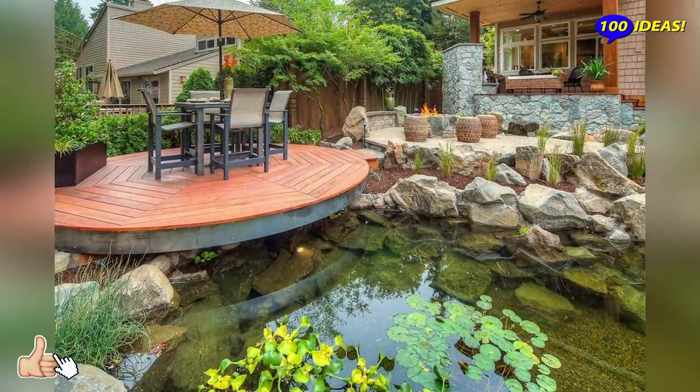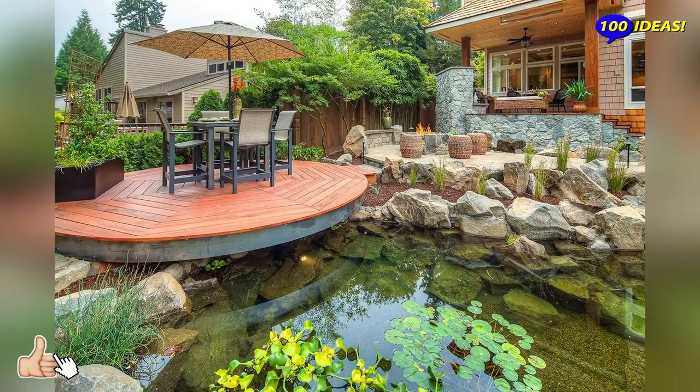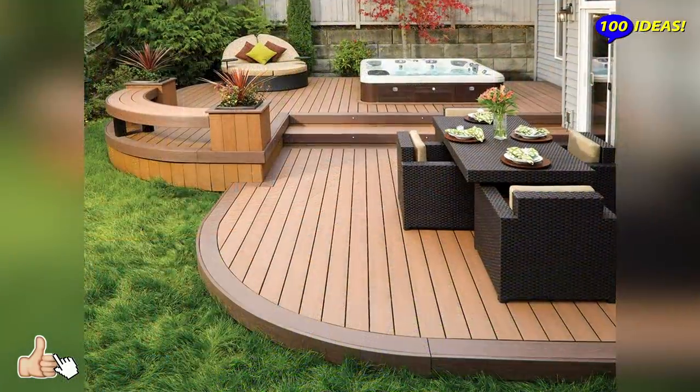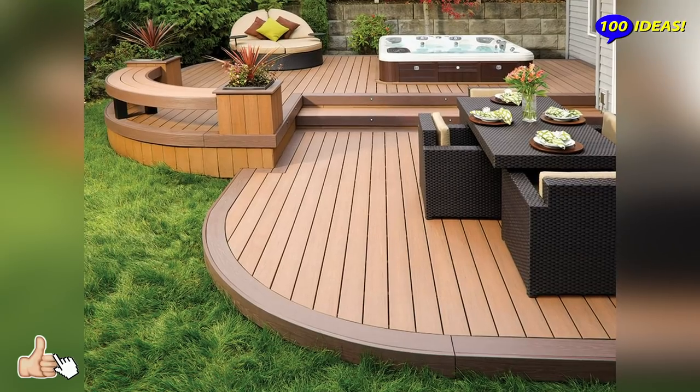Hello everyone! Welcome back to our channel 100 Ideas. We've already told you about some terraces, porches, ponds and fountains to design your garden.